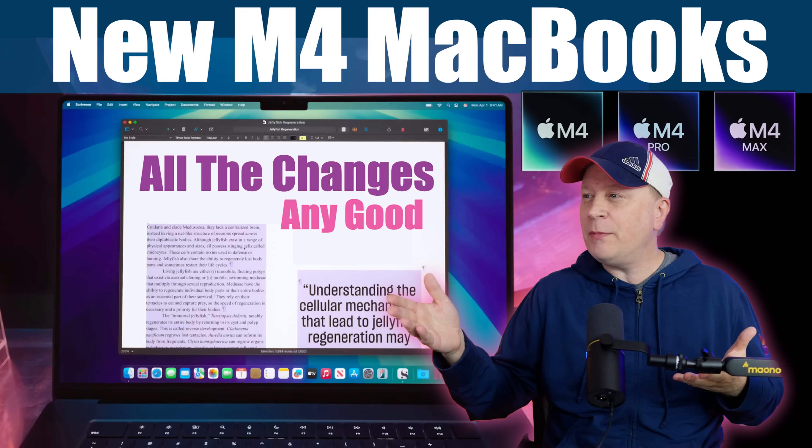The brand new M4 MacBooks just dropped. Welcome back to the channel. So here we go again — the crazy week continues.